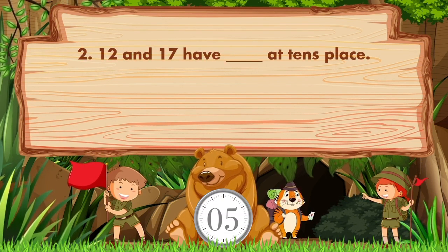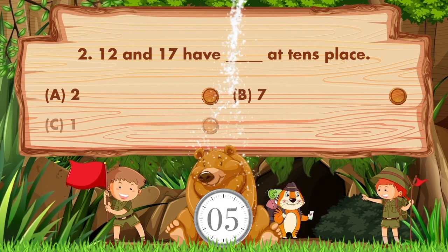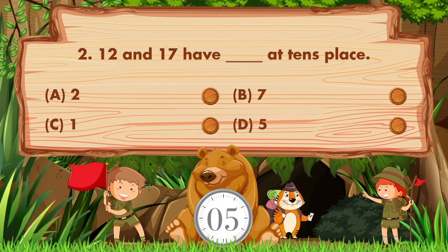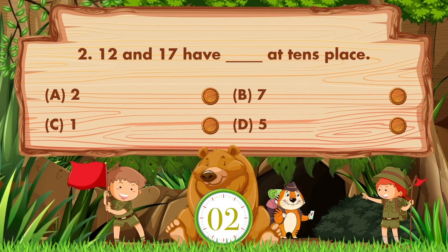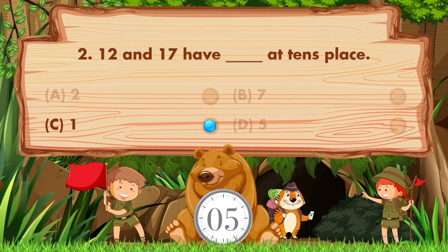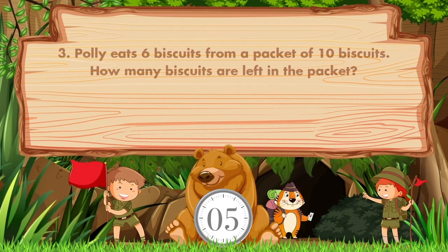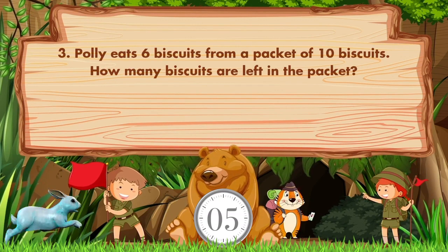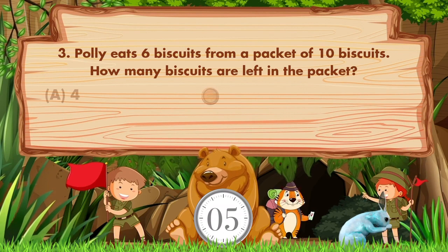12 and 17 have a blank at the tens place. Option A is 8, B is 7, C is 1, D is 5. The answer is option C: 1. Polly eats 6 biscuits from a packet of 10 biscuits. How many biscuits are left in the packet? Option A is 4.